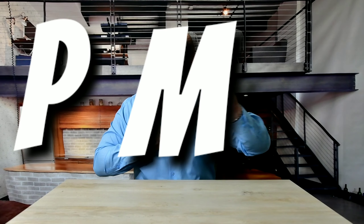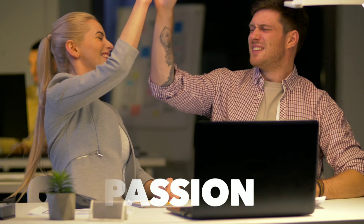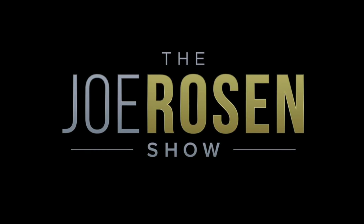All right guys, today we're going to solve one of the biggest acronym mysteries in real estate: PMI. You better get fired up.